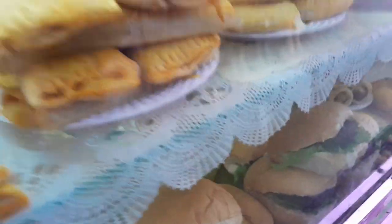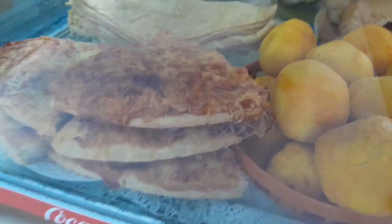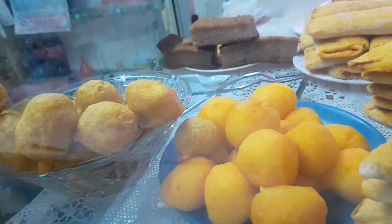So you have chana in the back there — that's dal puri. There's dal puri with chana, and you even make your own pizza, like cheese pizza, kind of like a Margherita pizza. And they have pulauri.